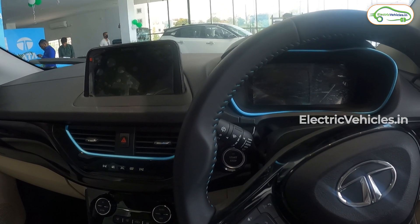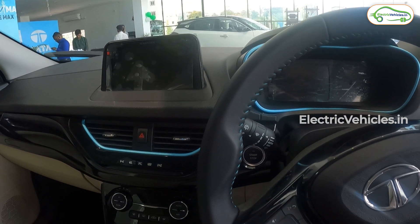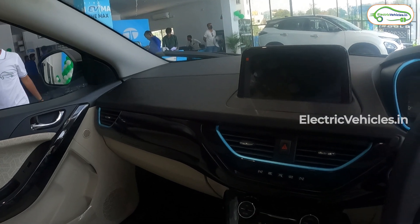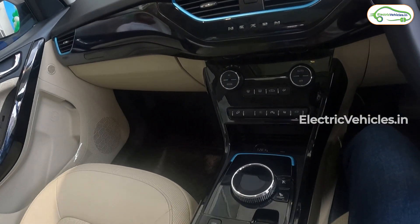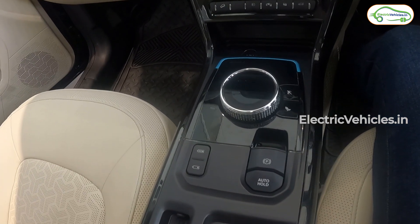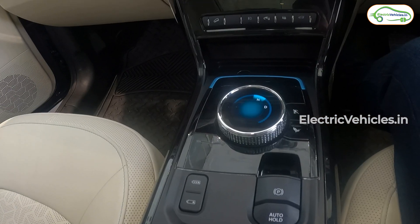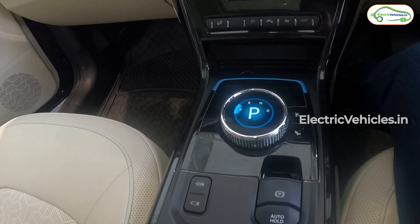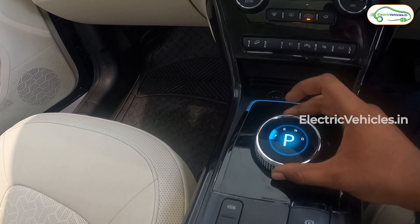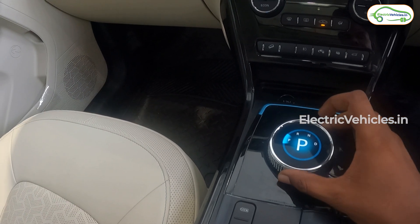Now we are inside the car. Unlike the exterior, the interior of the Tata Nexon EV Max has a fair amount of changes. The central console drive selector is now digital with lighting and features a tri-arrow design. It has four modes: parking, reverse, neutral, and drive.